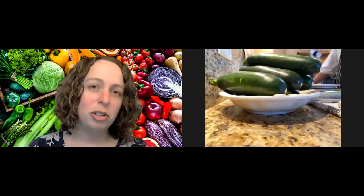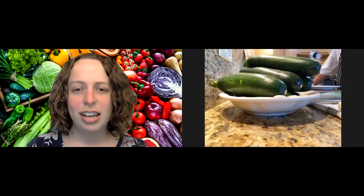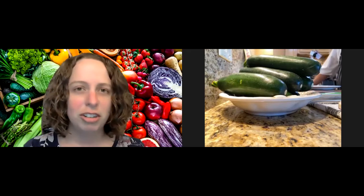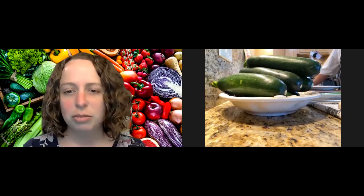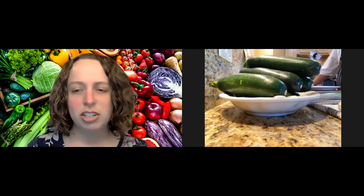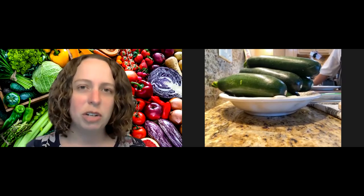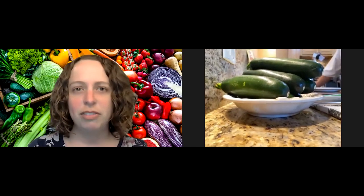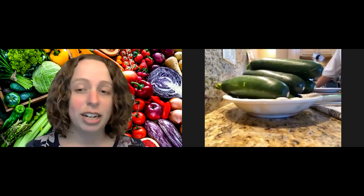Before we get started, I want to review a few logistics. I am recording this demonstration, so feel free to turn off your camera if you prefer not to be filmed. Please keep yourself muted during the demonstration, and if you have any questions, write them in the chat and I'll pass them on to our chef. We'll open it up for everyone to ask questions at the end directly.